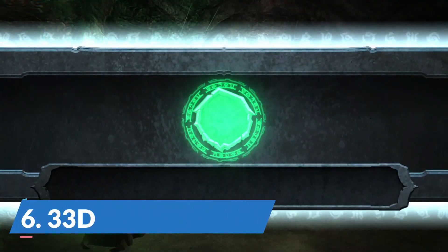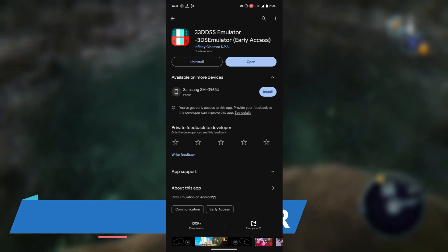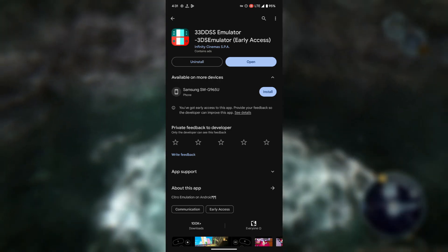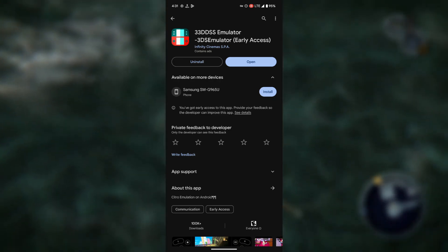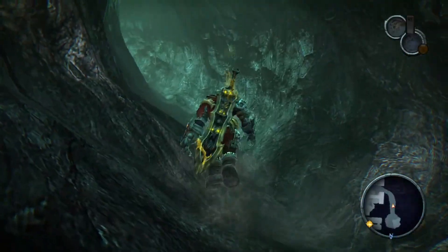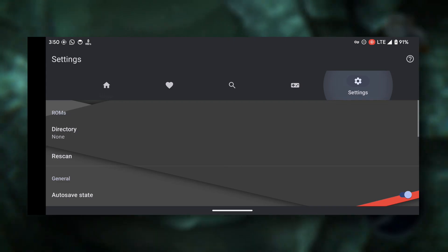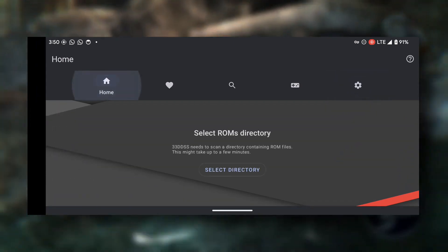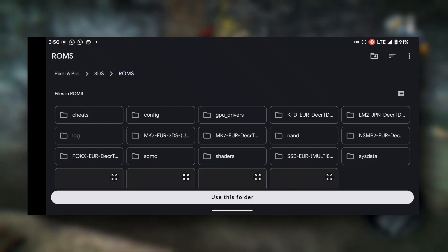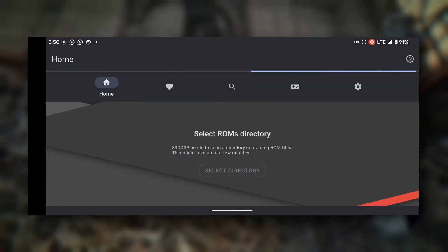First up, we have the 3DS emulator. This popular emulator works great, and hiccups are rare to come by. It also offers wide device support and is available straight from the Google Play Store for free. While this emulator offers a seamless experience, it is one of the few Nintendo 3DS emulators that has ads. People aren't very fond of this. Furthermore, many are wary of the app being pretty new and the developers not being very well known.